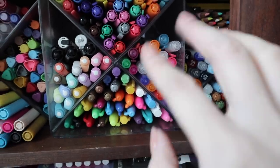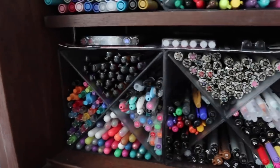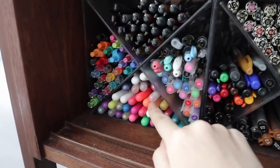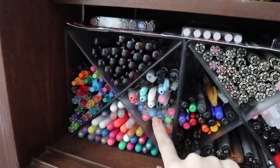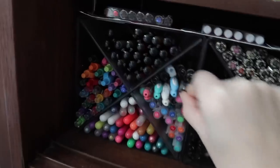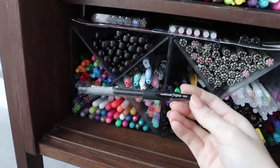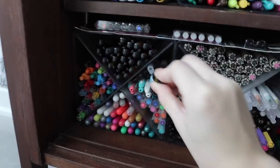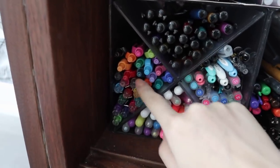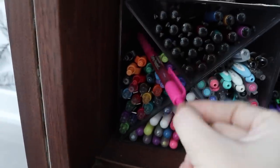Over here these are the Crayola highlighters as well as the Tombow dual tip fineliners — these ones have like a marker on one side and then a fineliner on the other side. On the bottom here, this cube is like my gel pen cube. So the bottom is all of my Sakura Jelly Rolls. Here are my Mujis — my beloved Muji gel pens, some of my all-time favorite gel pens, honestly. We also have the clickable Mujis in here. Some random gel pens, and then my other favorite gel pens, the Uni-ball Signo DX — this is the 0.38.